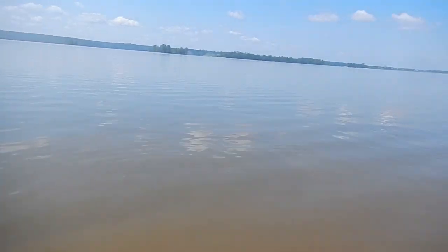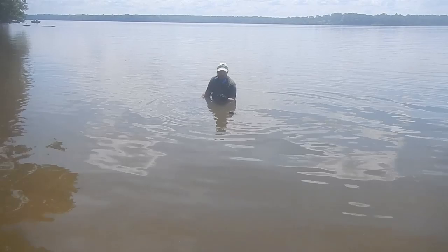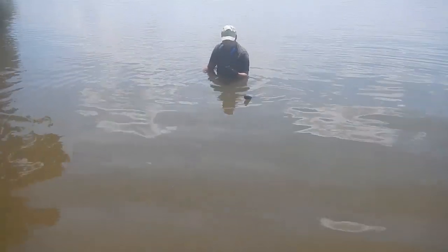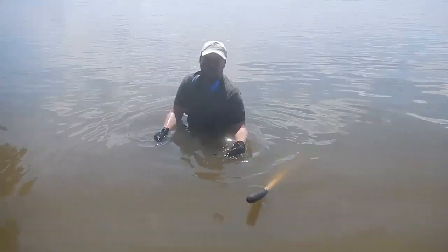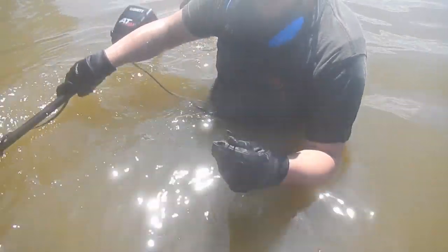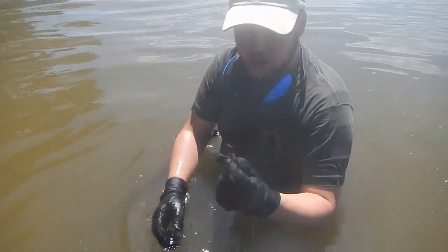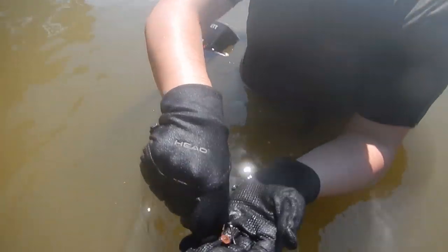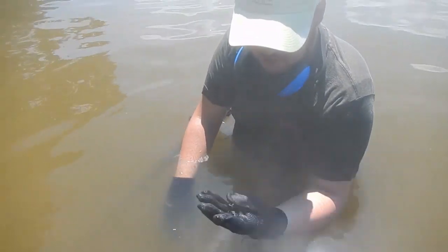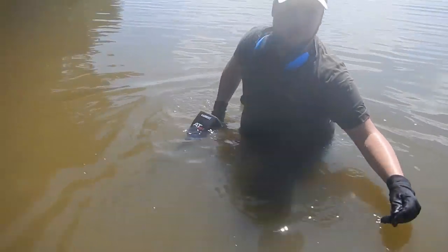We're out here today doing a little water hunt along the river. We've been swinging maybe two minutes and Miles said he's got something good. Breaking in the 50s on the 18 Max — it's a nice Civil War J-hook off a knapsack. Is it iron? No, it's brass — it's just got some mucky muck from the bottom of the river on it. That's an awesome first find!